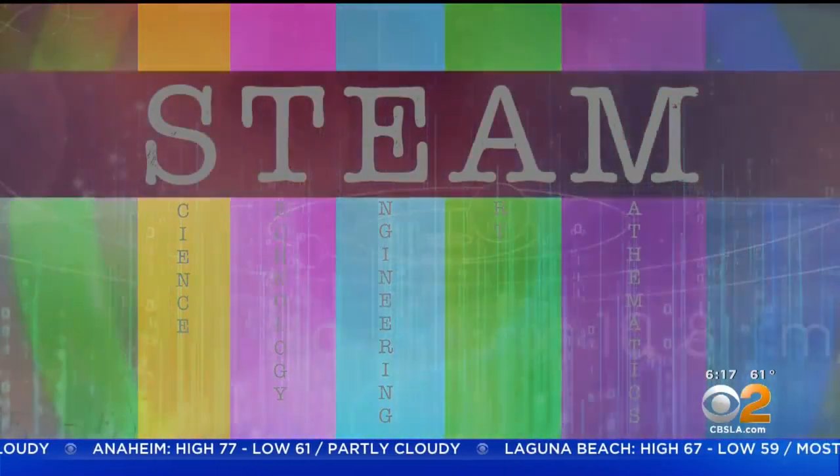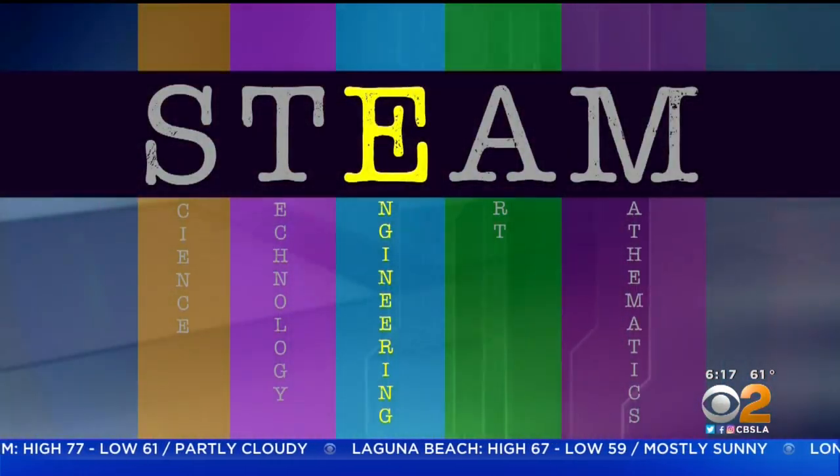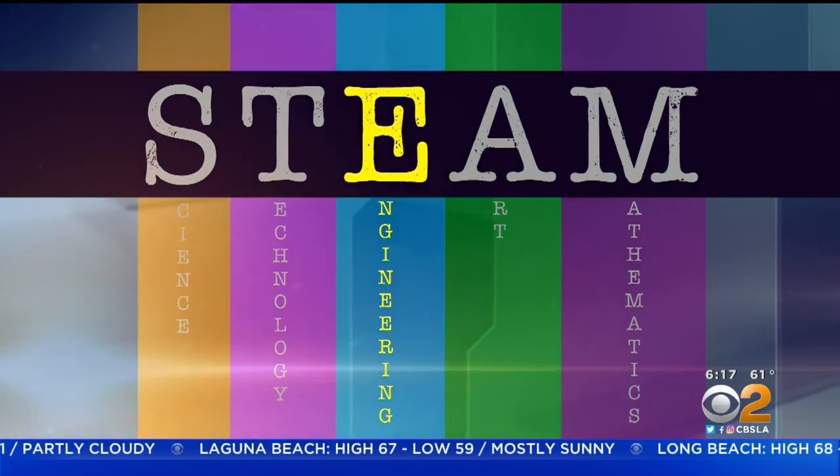Of all the STEAM disciplines, facilities managers rely most on engineering. We have to have a little bit of knowledge on all the basic trades: building, plumbing, electrical, event management. You've got to know a little bit about a lot.